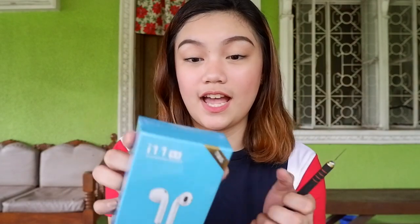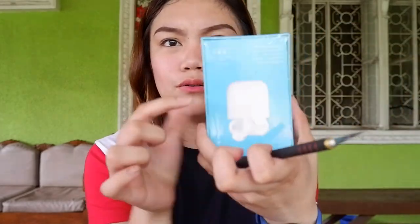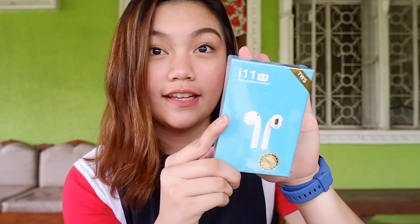It says 'i11 True Wireless Headset 5.0 TWS' on the box. On the back you can see the actual AirPods. The front and back are kind of reversed, and on the side it says 'i11 5.0 Wireless Headset.' Oh my god — wow! It's medyo heavy from what I expected, parang may weight siya.